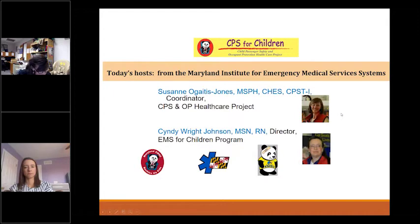Welcome to the webinar. This webinar is sponsored by the Child Passenger Safety and Occupant Protection Healthcare Project at the Maryland Institute for Emergency Medical Services Systems, which is called MIEMSS, and is funded by the Maryland Highway Safety Office. I'm Suzanne Ogaitis-Jones, and I coordinate this project. Cindy Wright-Johnson is the director of the EMS for Children program and will be our background organizer for this webinar.